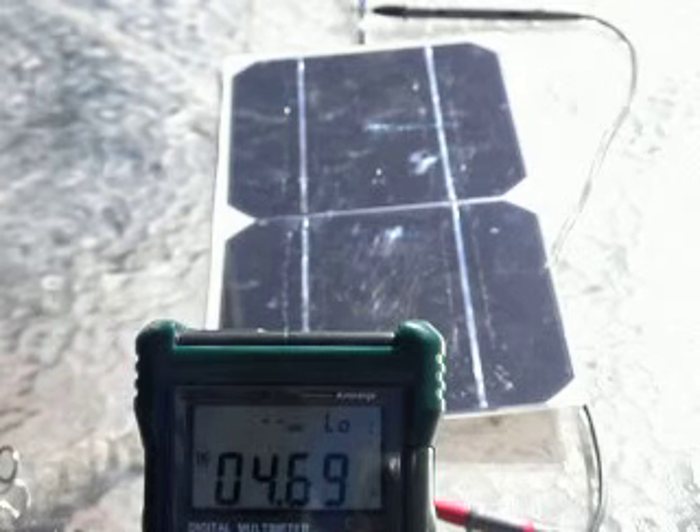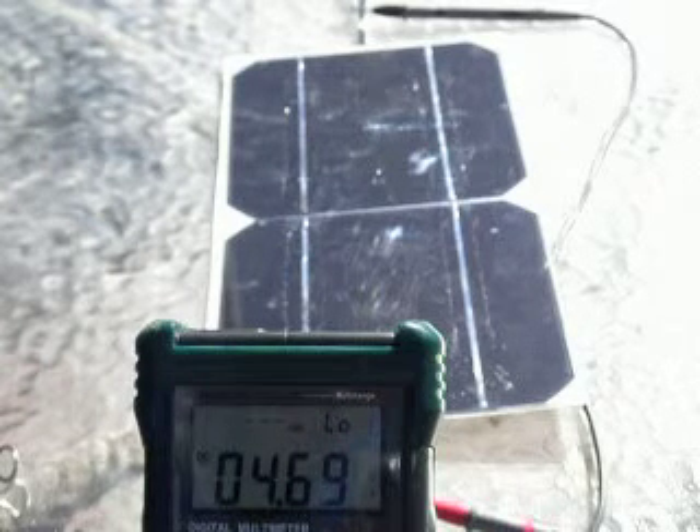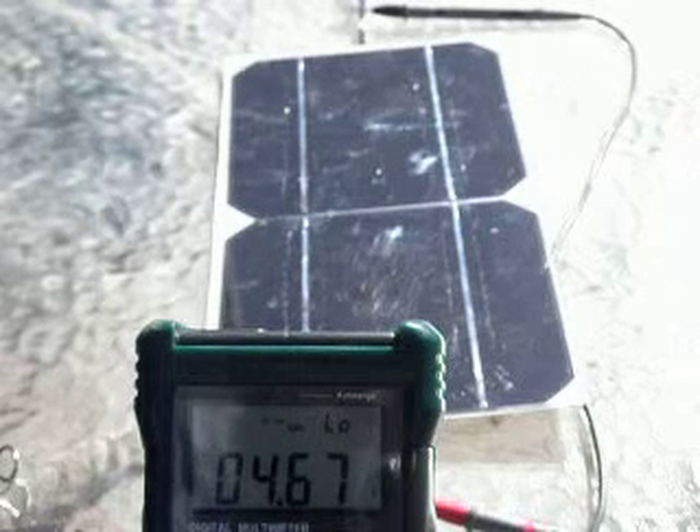And as you can see, these shading effects on a single cell can impact the performance of the whole module. I hope you enjoyed this presentation.